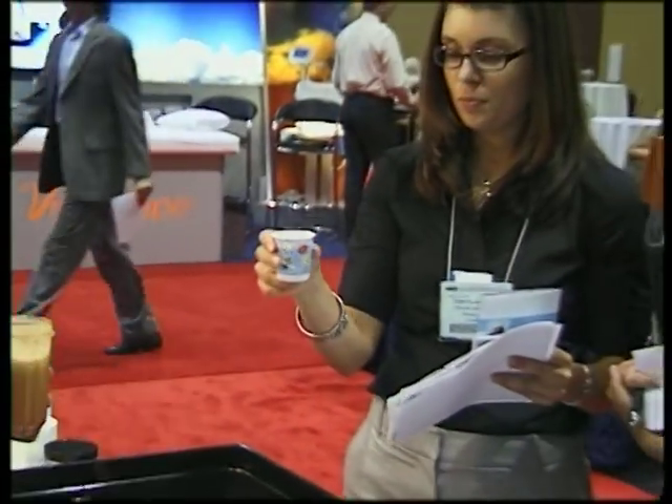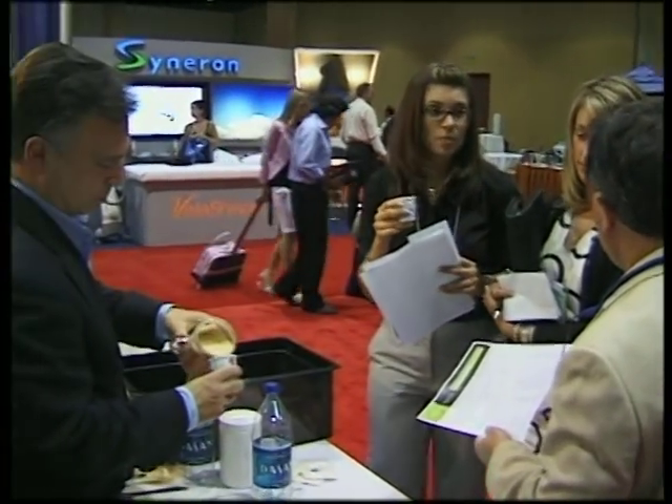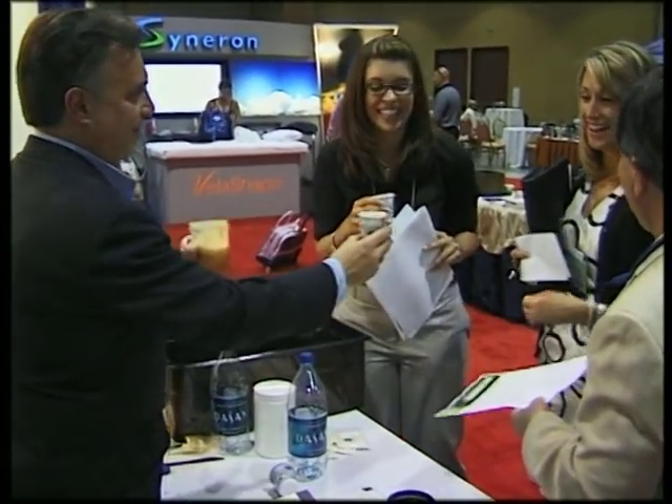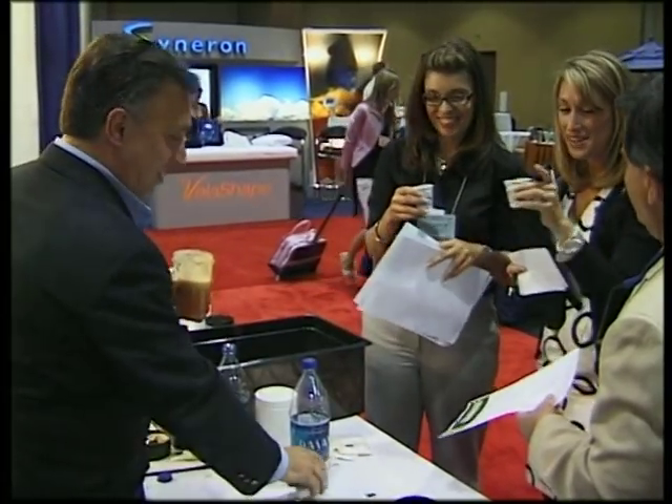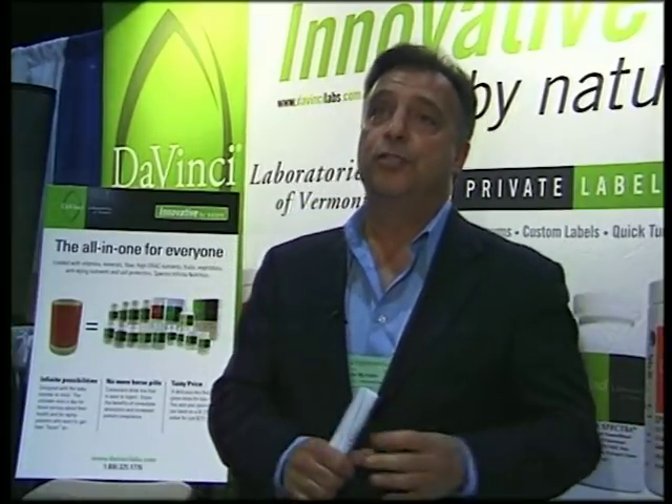It's available through physicians. DaVinci Labs only sells through physicians, but any physician can get it from DaVinci Labs and make it available to their patients. We designed it in a way that, if you bought everything separately that's in this product, it would cost you over six hundred dollars. This product, to the physician, is priced at a hundred and twenty-six dollars.